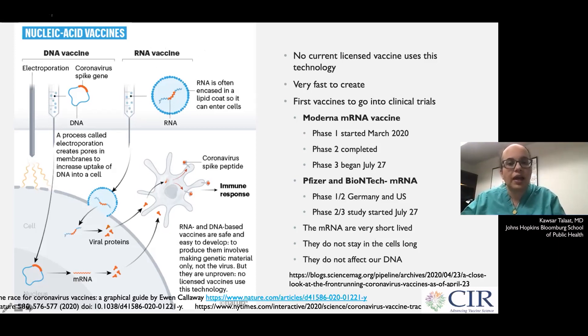Both of these vaccines use the RNA for the spike protein. The spike is what is on the surface of the coronavirus that gives it its shape and its name. The spike is what's used to bind to human cells and invade. By targeting the spike proteins, we can prevent infection.